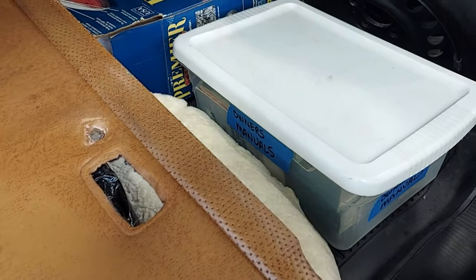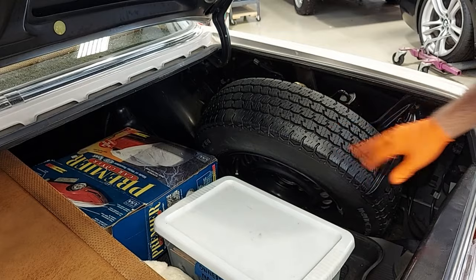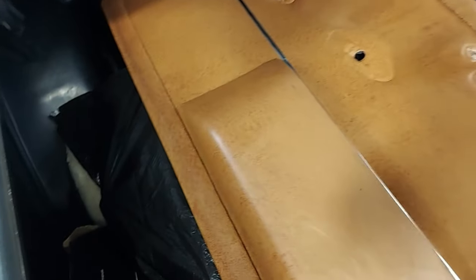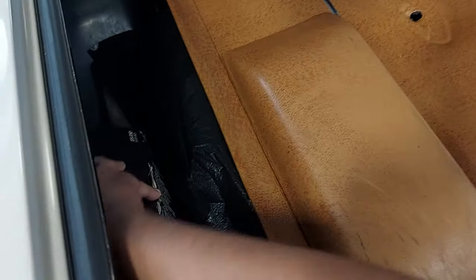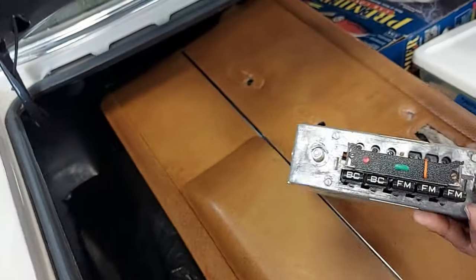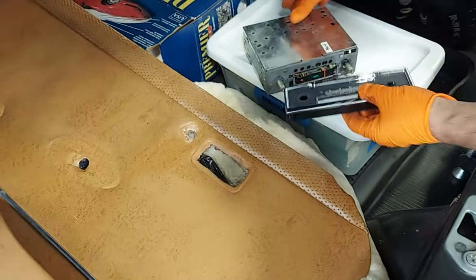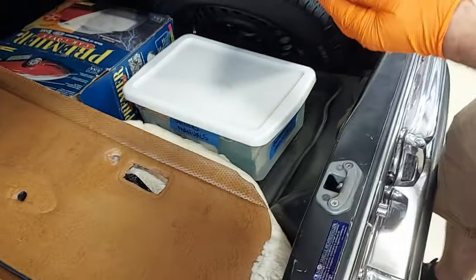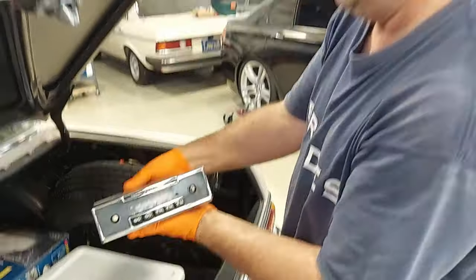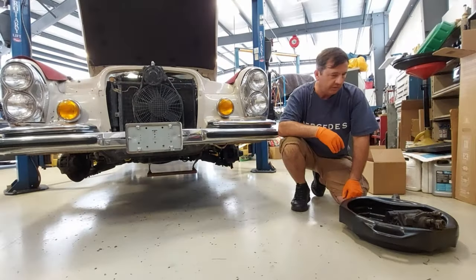The trunk is beautiful. This is the original spare tire. That's the original radio — that's awesome. That's the face plate. That's the original radio — totally awesome.